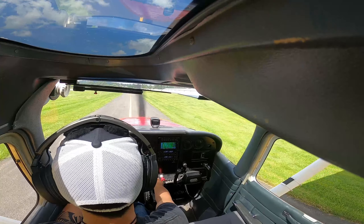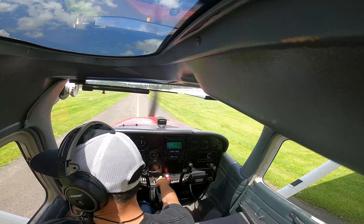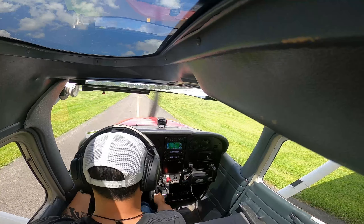Harvey. Harvey traffic, Cessna 734, come back — clear of runway 15 on first solo. Harvey.